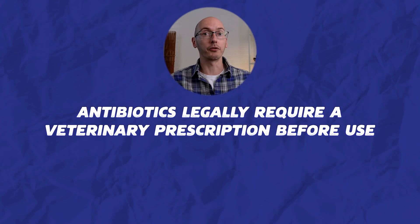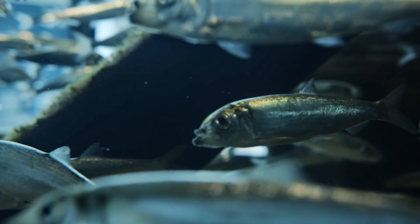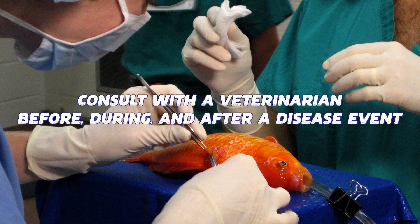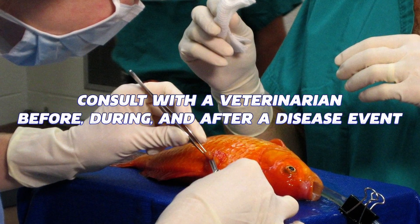It should be emphasized that anytime an antibiotic is used, a licensed veterinarian needs to have reviewed the case and prescribed its use. It is extremely important, and sometimes legally required, that a veterinarian is contacted before, during, and after disease treatment.